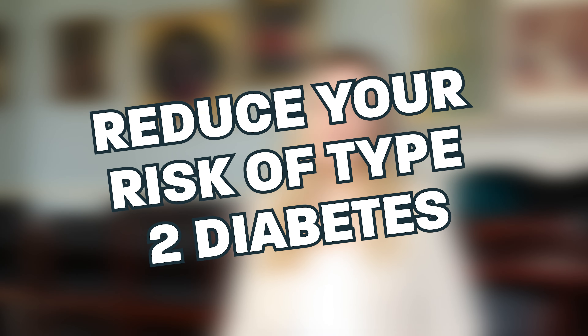Hello, my name is Heidi and I'm a registered associate nutritionist at ESS. Today I'm going to be talking you through some tips to help reduce your risk of type 2 diabetes.